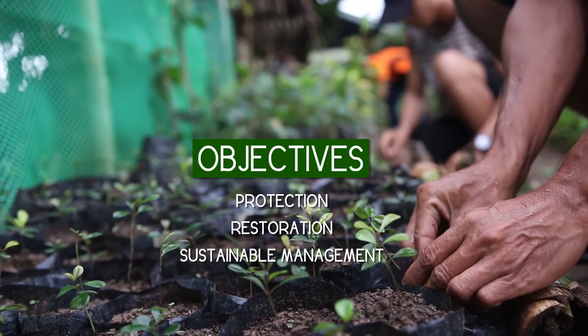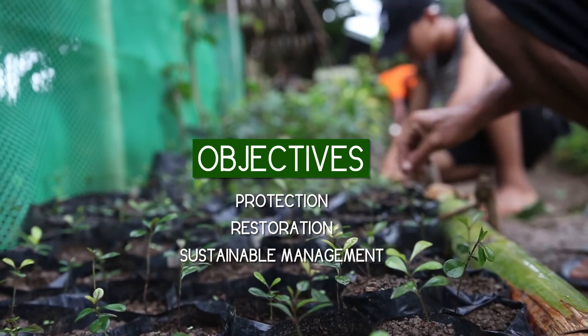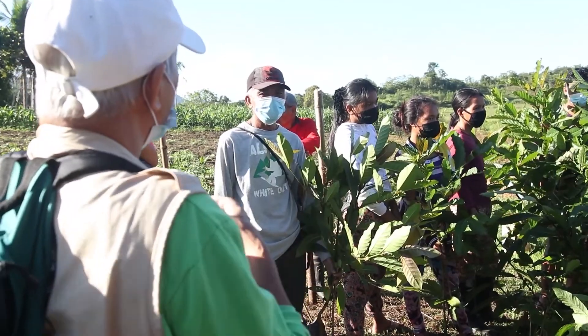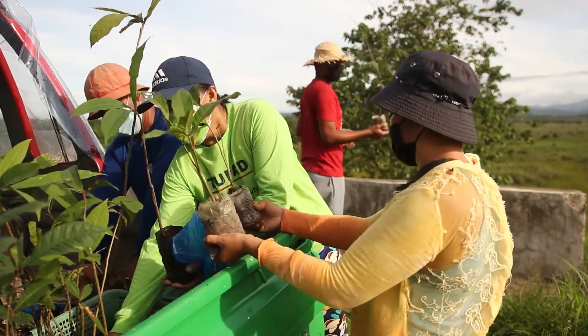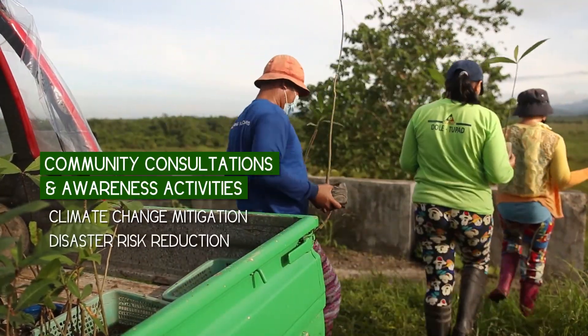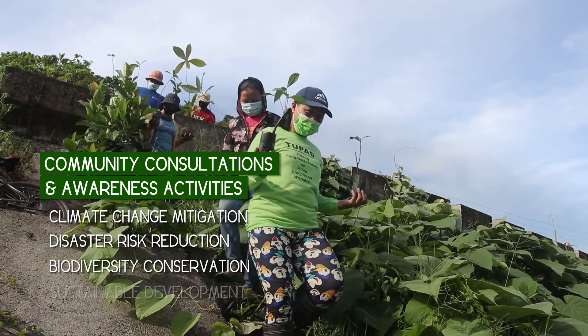The project aims to sustainably manage about 2,000 hectares of the Leyte Sub-up peatland forest. A series of multi-stakeholder and community consultations and peatland awareness activities were conducted to develop consciousness about the nature and importance of peatland in climate change mitigation, disaster risk reduction, biodiversity conservation, and sustainable development.